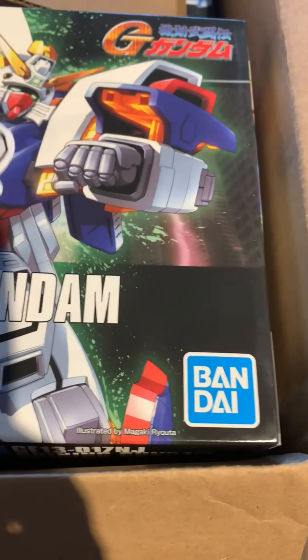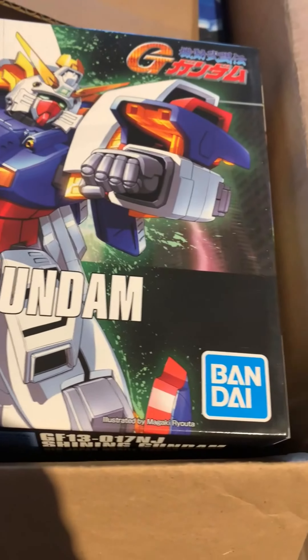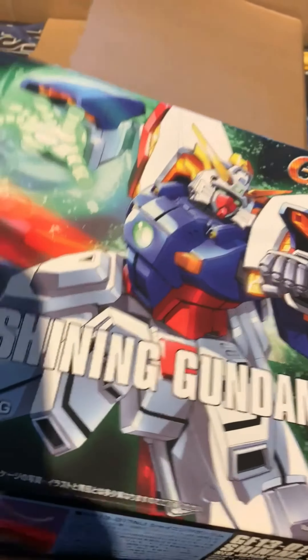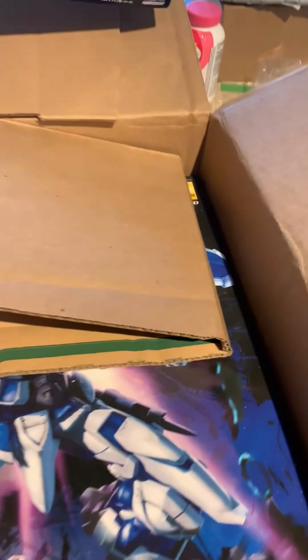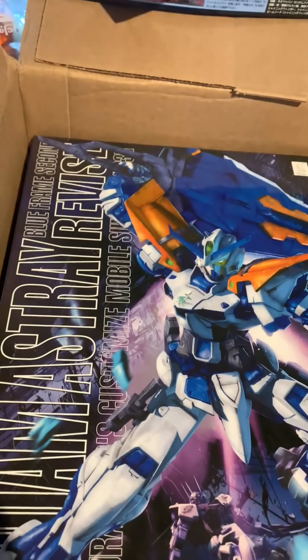I'm very excited to build and pose this with the Master Gundam — with the big old green hand. I'm interested to see how that plays with the Master Gundam's big purple hand.